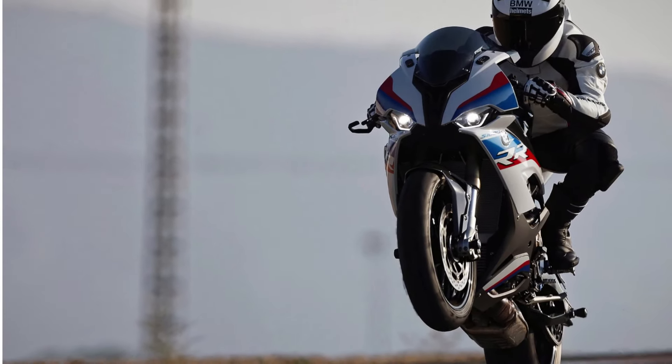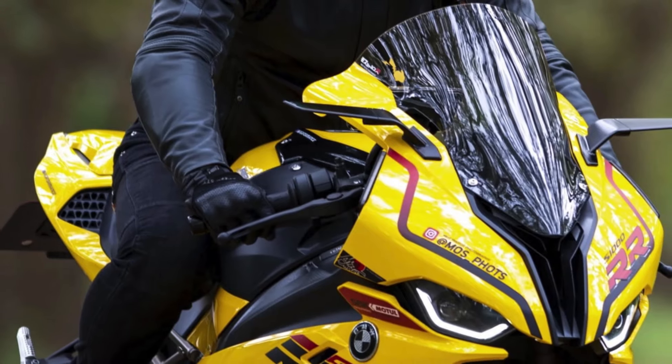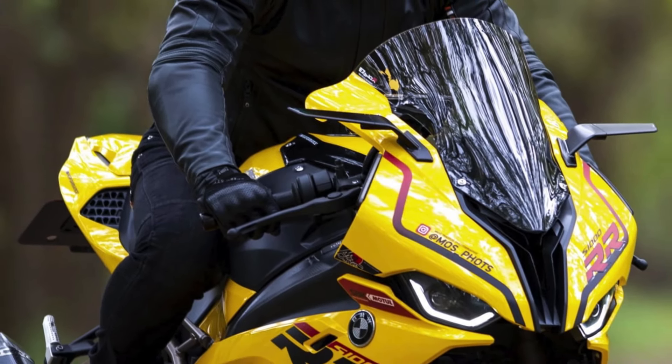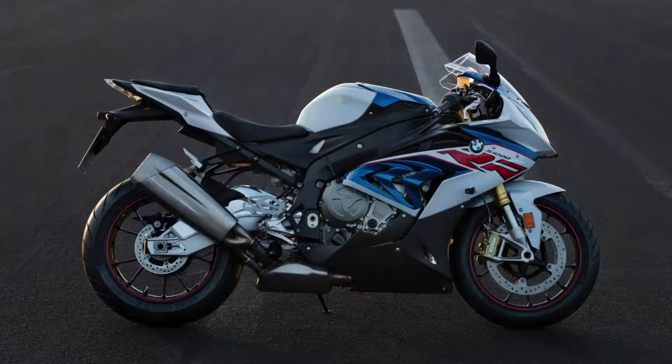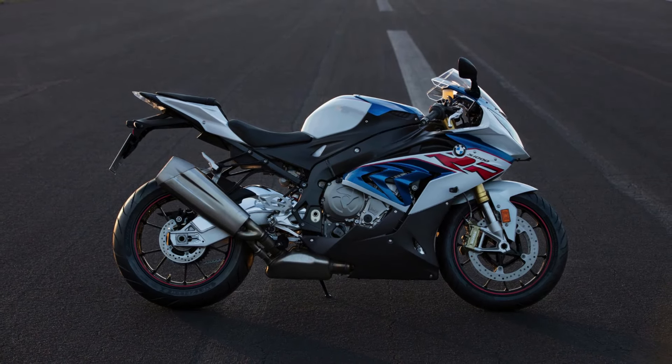The BMW S1000RR is a high-performance sport bike produced by BMW Motorrad, the motorcycle division of the German automobile manufacturer BMW. Here are some top facts about the BMW S1000RR.